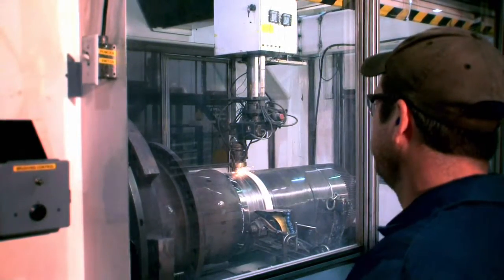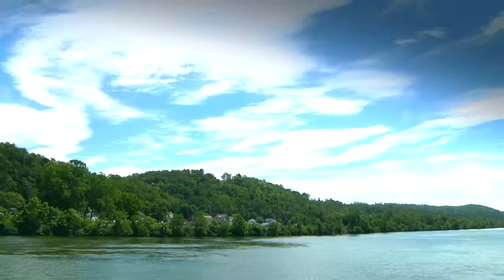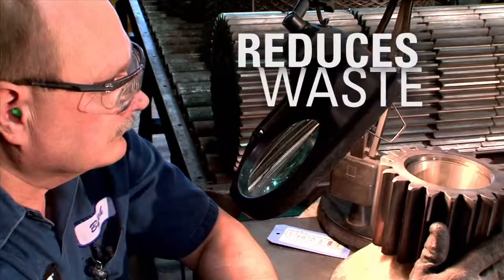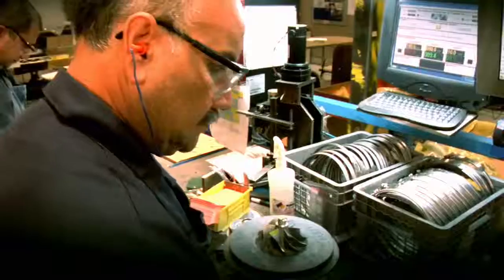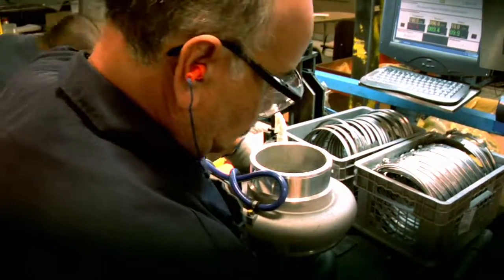In short, Cat Reman is good for customers, good for business, and good for the environment. Caterpillar's reman process reduces waste, lowers greenhouse gas production, and minimizes the need for raw materials. And our customers find new value for parts that would otherwise go to the landfill.